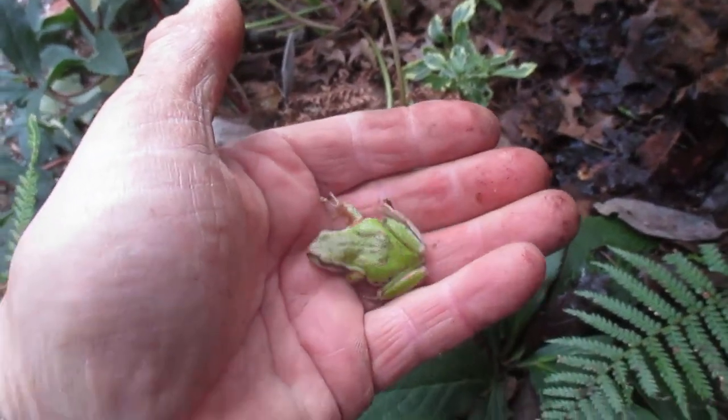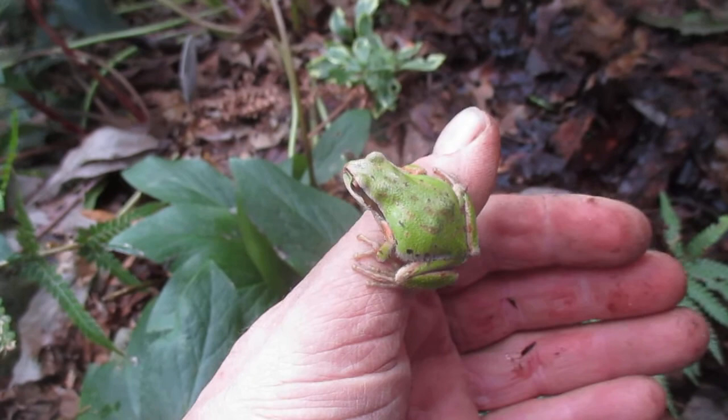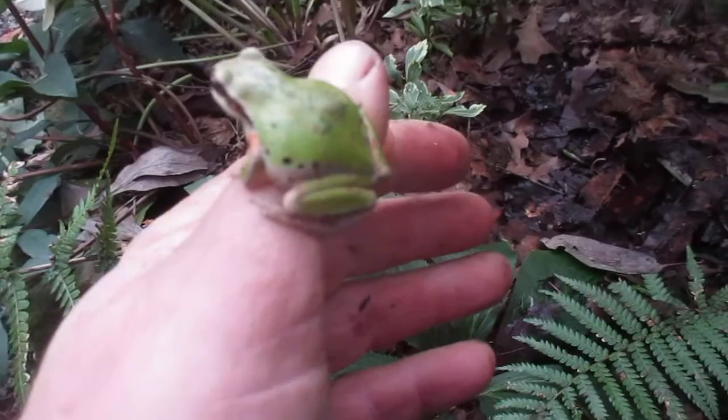I'm here looking at our young Tasmanian tree ferns and this giant, fat tree frog comes hopping out from the tree ferns. These are young Tasmanian tree ferns — there's a couple of them here growing beside Wendy's gallery. Look at this thing — this thing is pregnant, gonna have some babies.